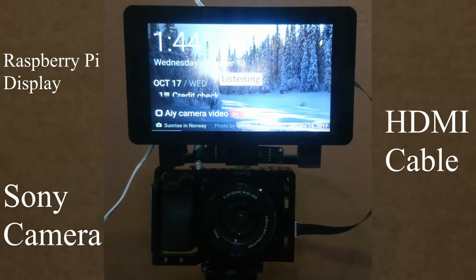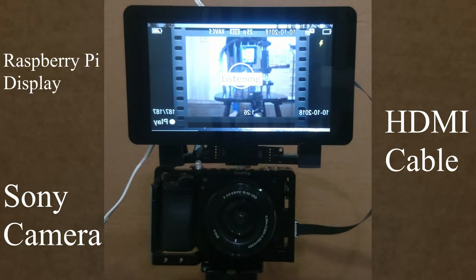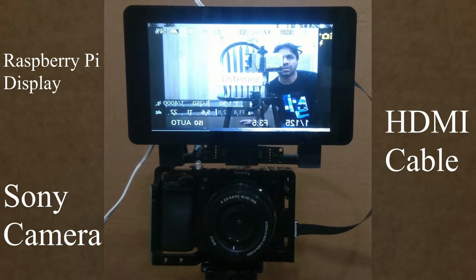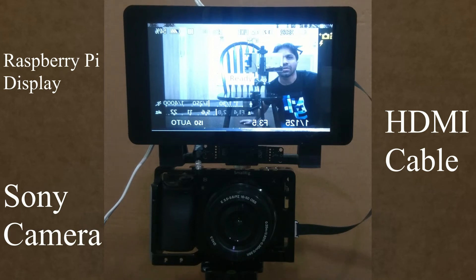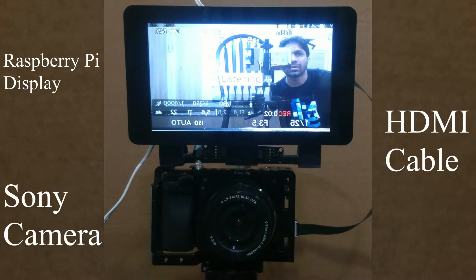Ok Google, start monitor. Ok Google, playback. Ok Google, take photo. Ok Google, start video. Ok Google, stop video.